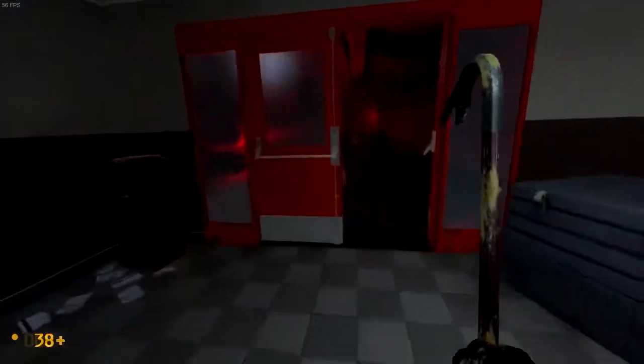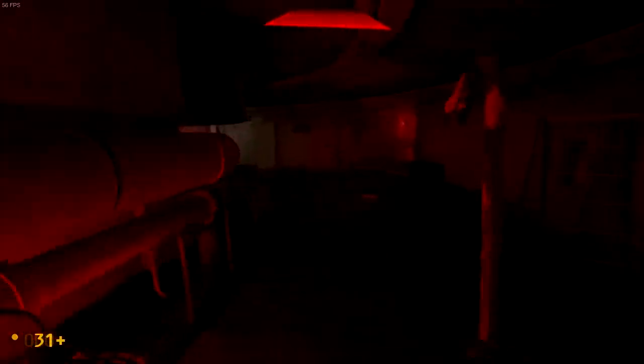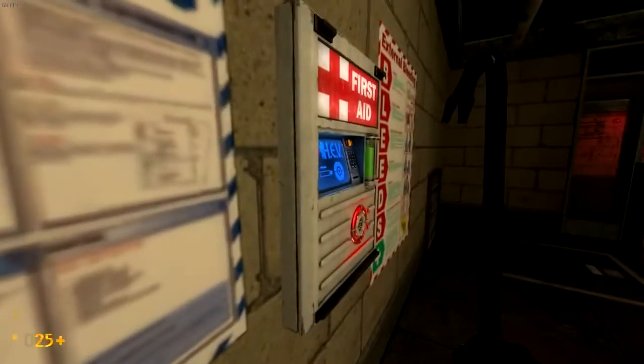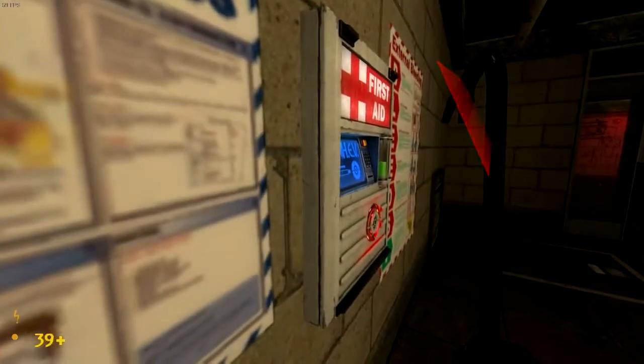Thank you to everybody that came out for my livestream — we broke a thousand viewers on Twitch, it was incredible. So thank you to everybody that came in support, and thank you for everybody that's supporting Valve News Network. But please, this is just a reminder that Black Mesa is on Steam. Go buy it now. It's incredible. I love you. Bye.